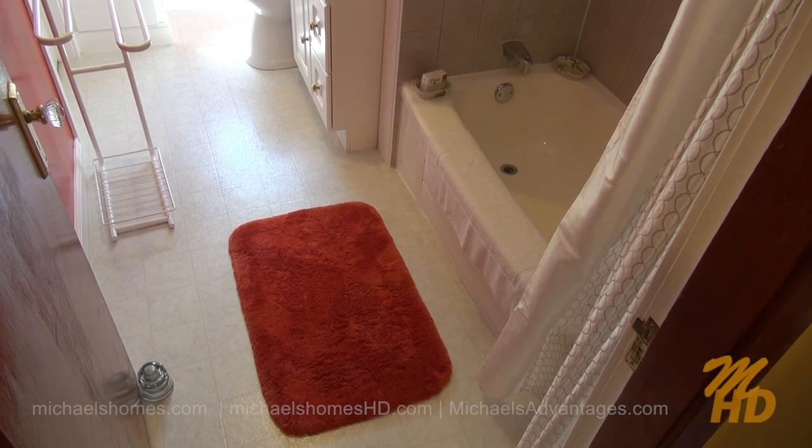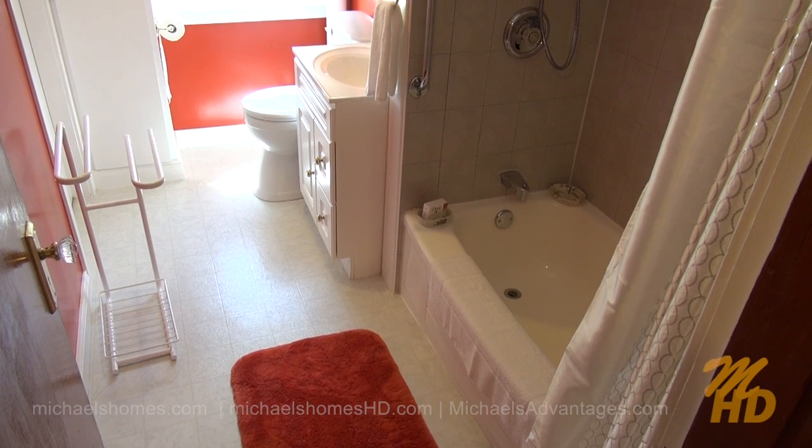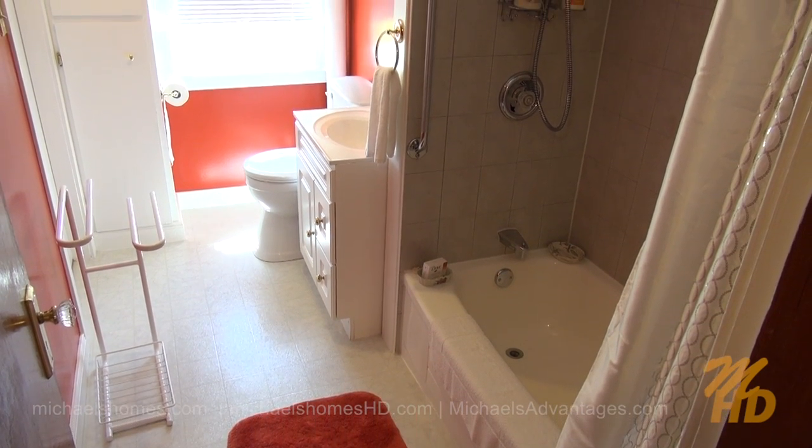Just up the stairs we have this full bathroom with a shower, toilet, and sink, and we have a linen closet just to the left there of the toilet.